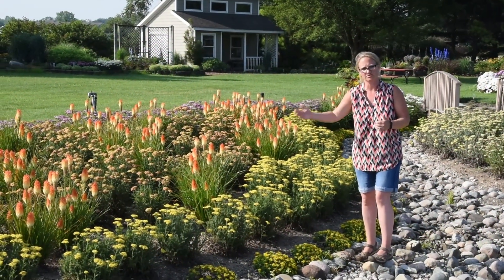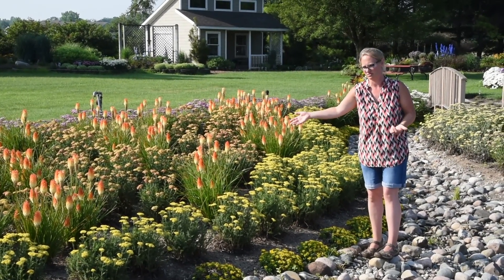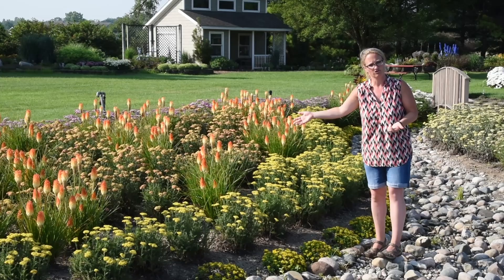So you can see now we're in that later transition of the color, but still quite nice. And Peach Sky is also the tallest in the series, growing up to about 32 to 34 inches in height.